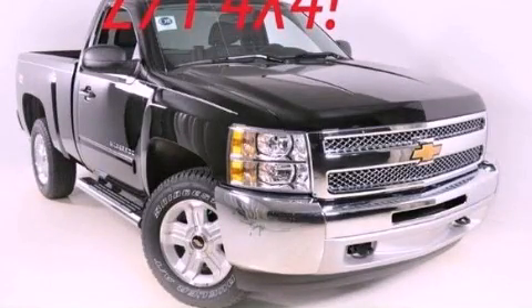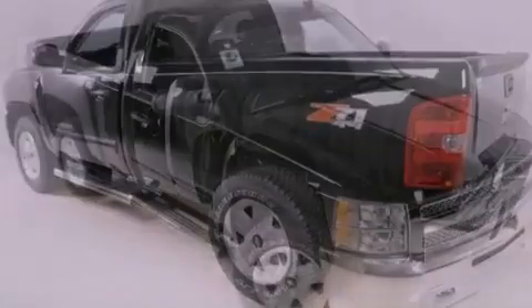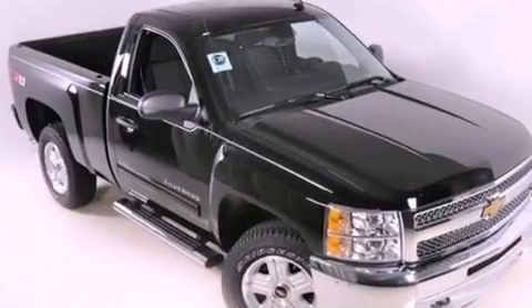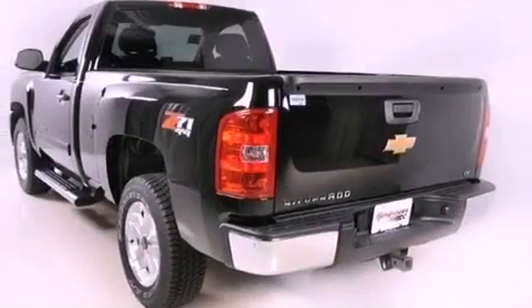This is a brand-new 2012 Chevrolet Silverado 1500. It has what you need for work as well as what you want for play. It has a 5.3-liter eight-cylinder engine, a four-speed automatic transmission, and four-wheel drive.